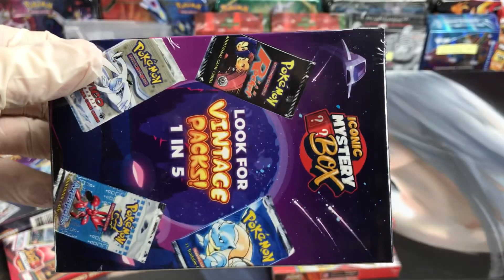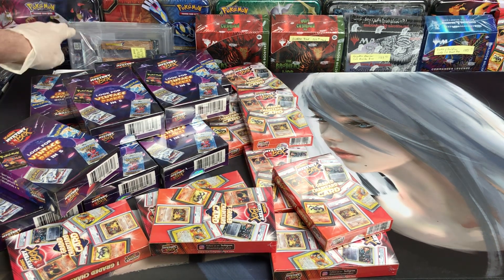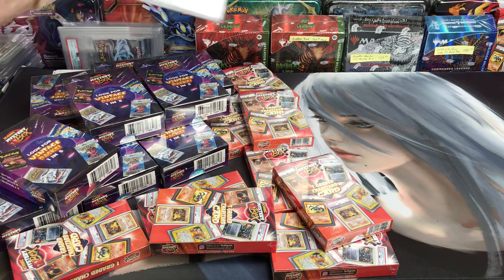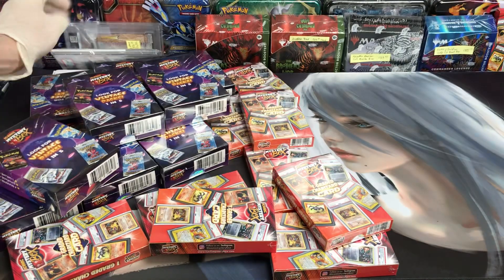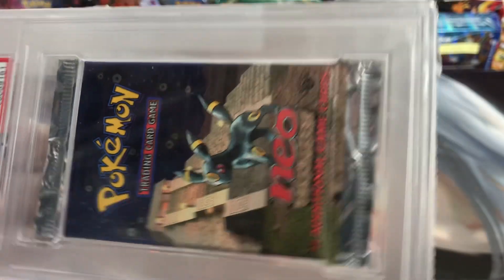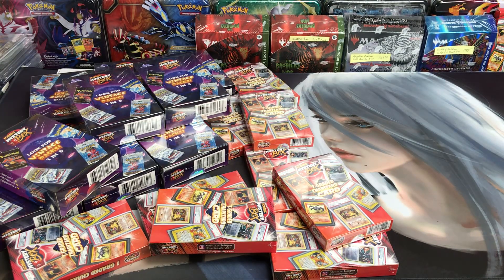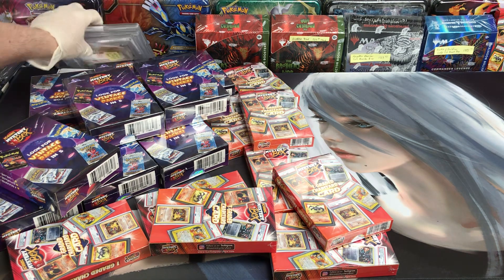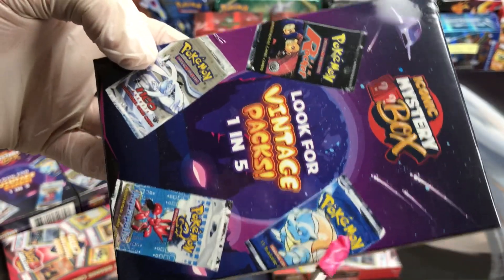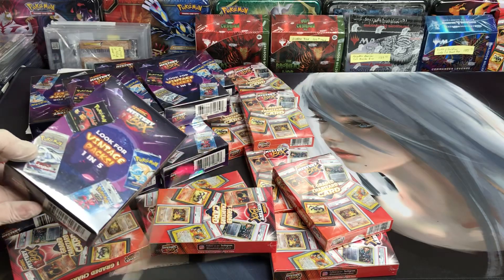I decided to buy these because the price of old packs has gone up. Even packs like Jungle are pushing more money, and Fossil, Team Rocket — they don't fetch as much as some packs, but they're going up. And that means boxes that have the chance of pulling a $700 pack out of them are going to go up too.